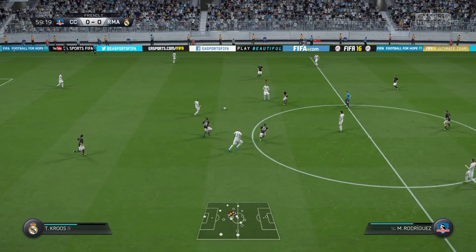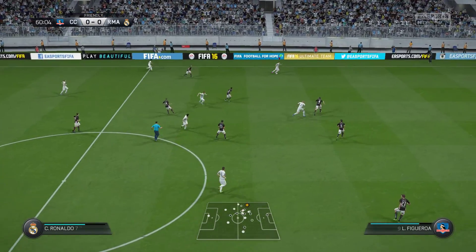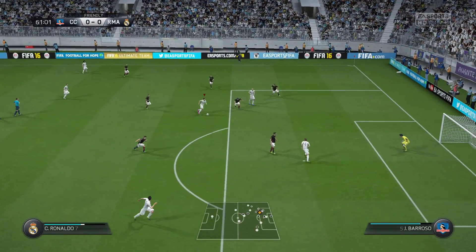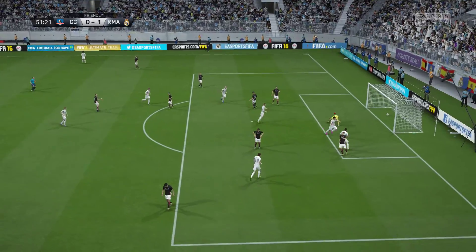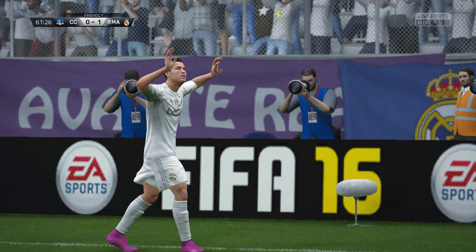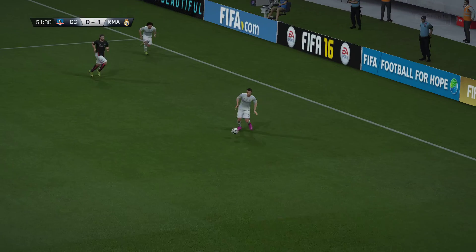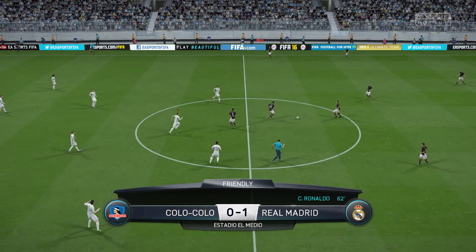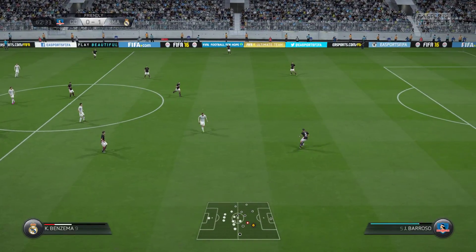Modric. He's got room to hit this — oh, it's Ronaldo! A goal from Cristiano Ronaldo! There was a gap to the keeper's left and he found that with real power. That has opened the scoring — 1-0 here.